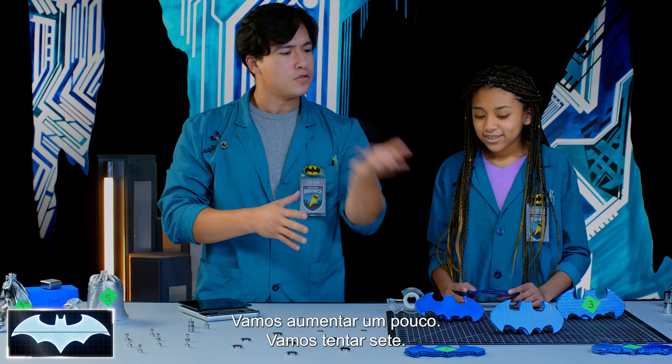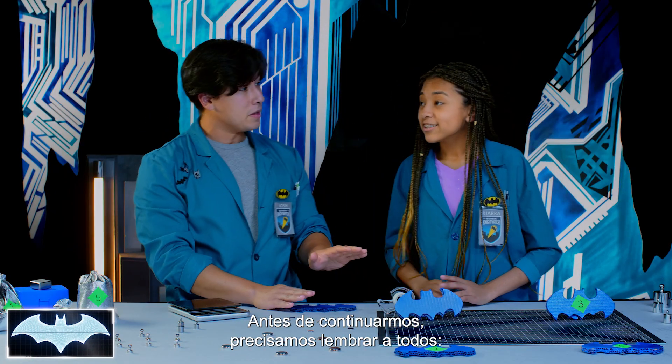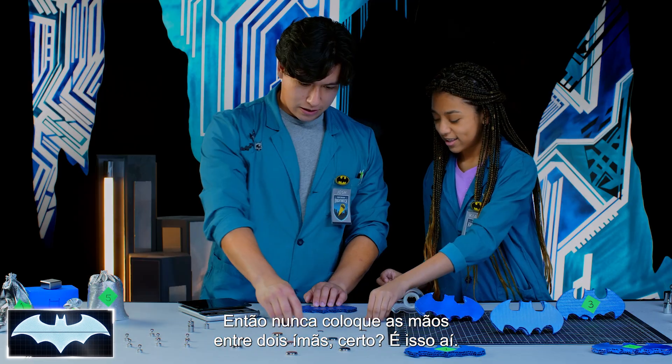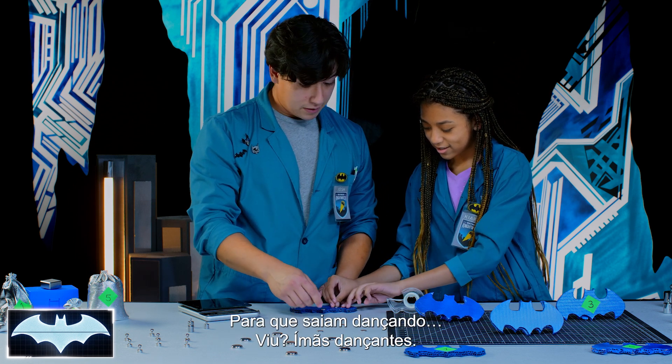Let's do seven. But before we continue, we need to remind everybody — magnets are pretty strong, so let's never put our hands between two magnets. Let's make sure we space them out so we don't get a bunch of dancing magnets.